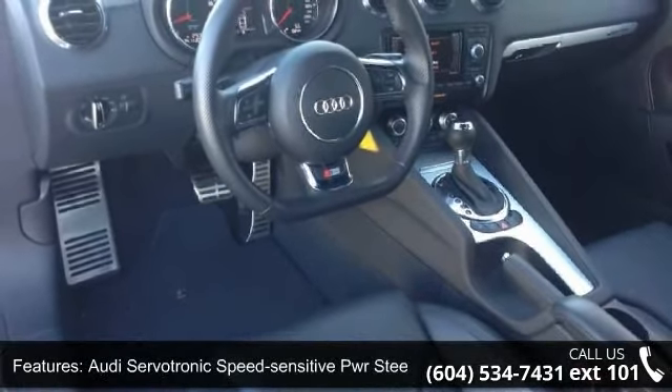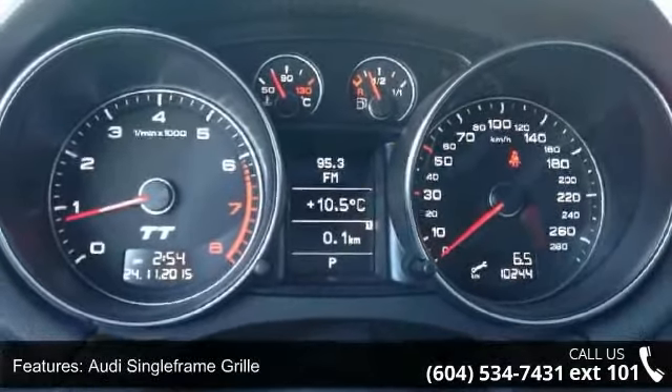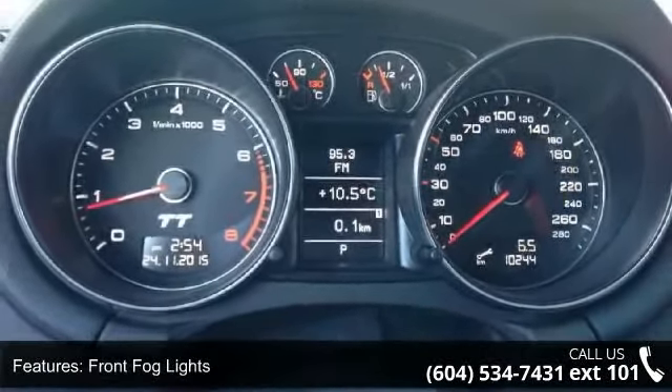Audi Single Frame Grill, Front Fog Lights, Bluetooth Preparation, Aluminum Dorsal Inserts, Cruise Control, and Retained Accessory Power.